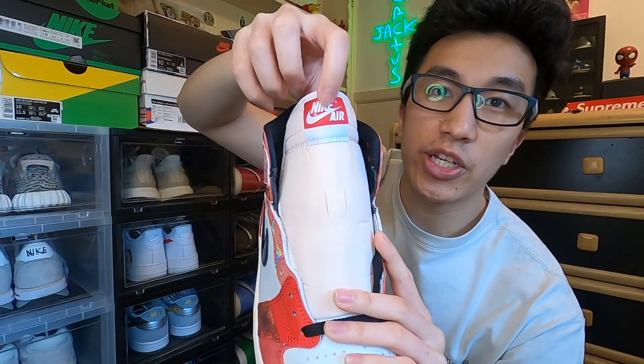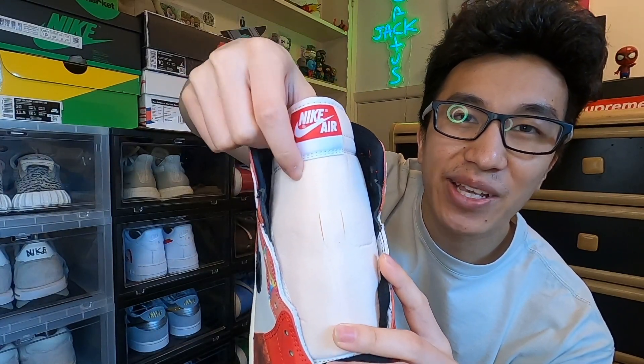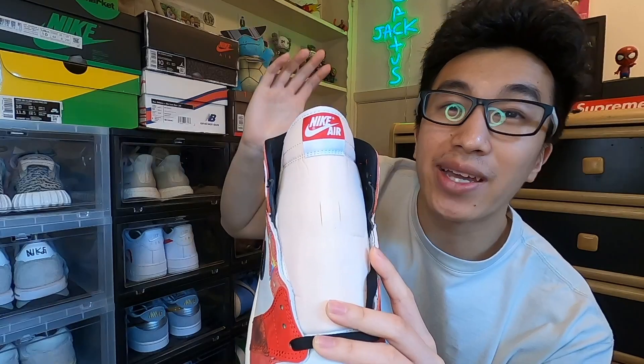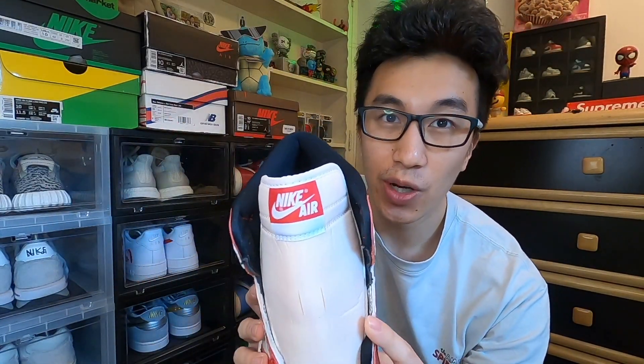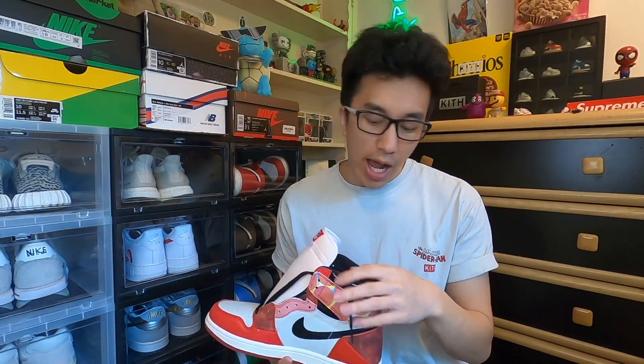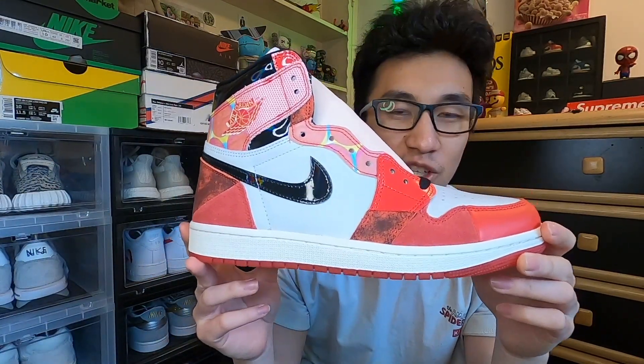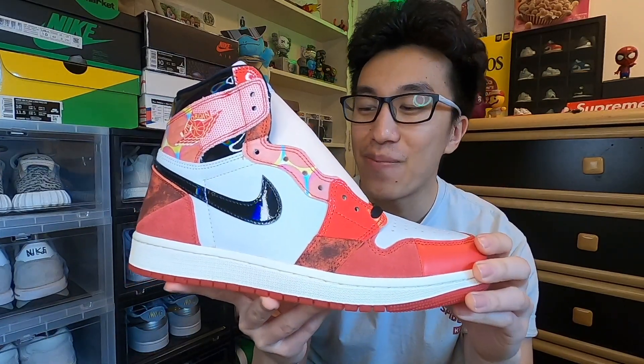Unlike other Jordan 1s with just a red tab on the bottom, this has a white tab with stitching as well — a little different. This pair also comes with standard black laces, unlike the Origin Story ones that came with red laces. It doesn't seem to include any additional laces, which is a bummer — I wish they came with red or white laces. The construction of this sneaker is made up of a bunch of different materials in various patterns, which I'll get to in a bit.